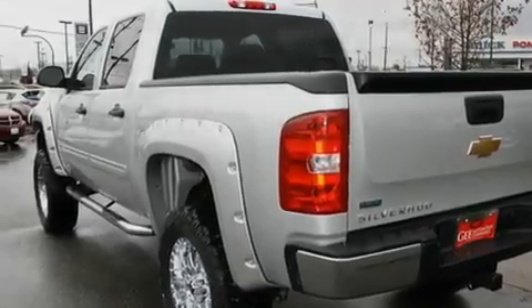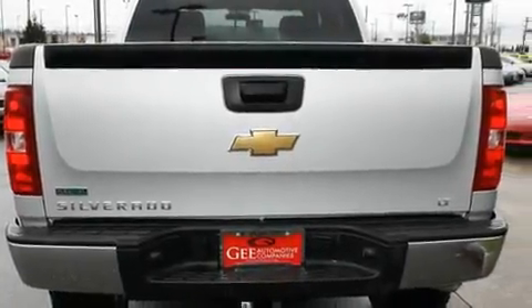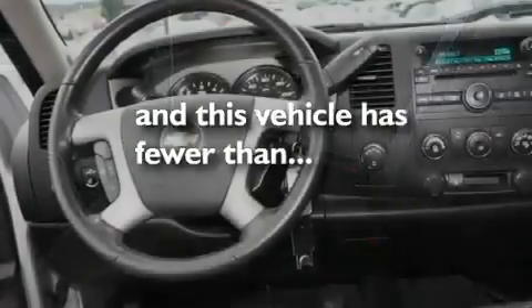Its top features include cruise control, an auto-dimming rearview mirror, a keyless entry system, a CD player, a leather-wrapped steering wheel, a trailer hitch receiver, alloy wheels, a traction control system, a bed liner, and this vehicle has fewer than 14,000 miles on the odometer.